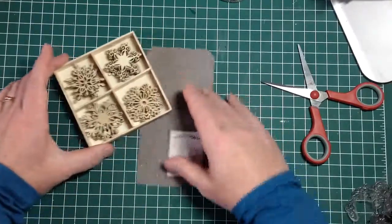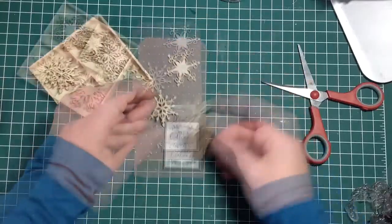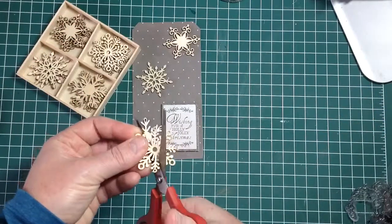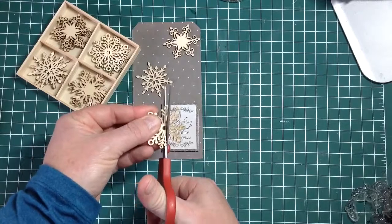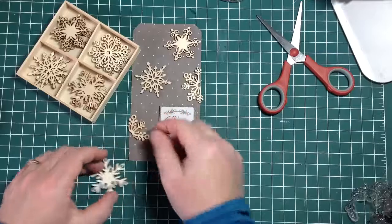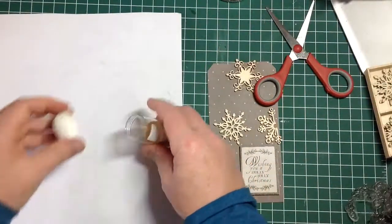I'm going to use the snowflake wooden embellishments from Kaisercraft as well. I'm going to cut one of these down because I didn't like the four full ones — I thought I'd put a half on either side and it would look a little better, so it's coming off the tag.